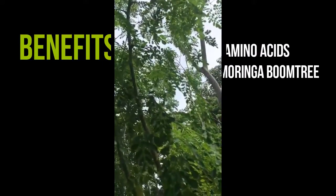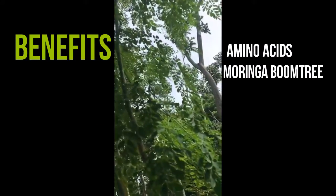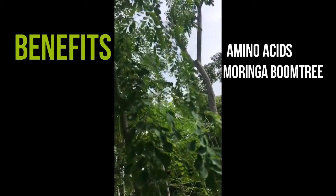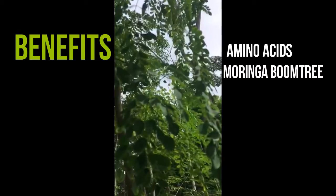So many benefits! So many that sometimes we have a hard time believing they are true. But all it takes is to look into what Moringa leaves contain, and then we understand that science explains all the benefits.